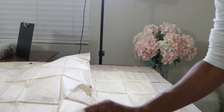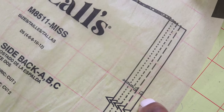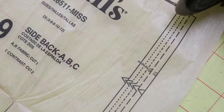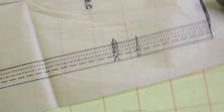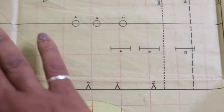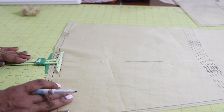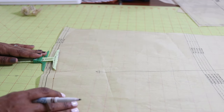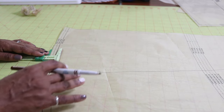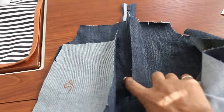I'll probably have to hem it a little bit more, but cutting off an inch feels safe for starters. This pattern comes in sizes 4 through 22 — I'm going to cut a size 8. For notions you'll need a zipper and a button for the fly. For size 8 I purchased four and a quarter yards of denim.